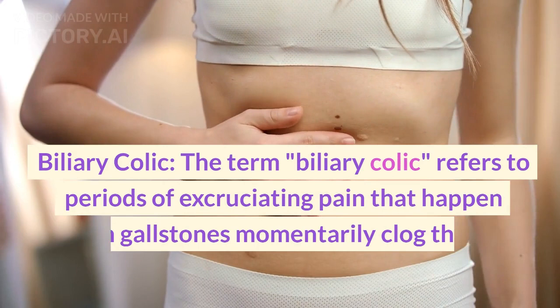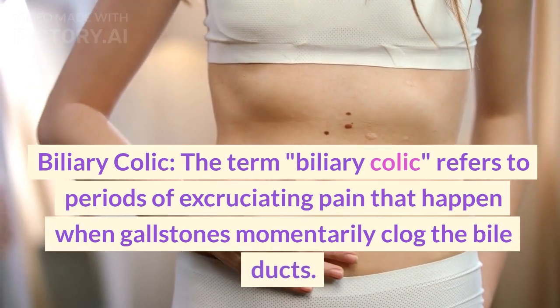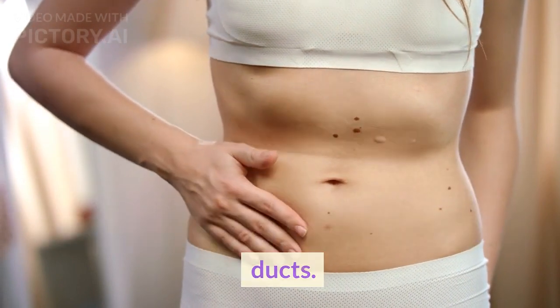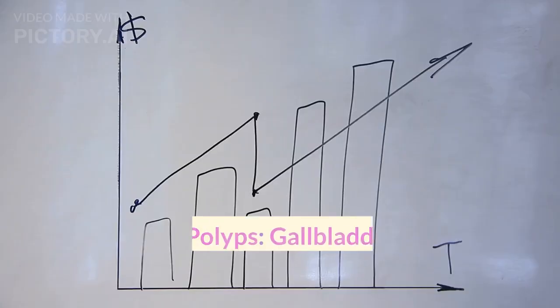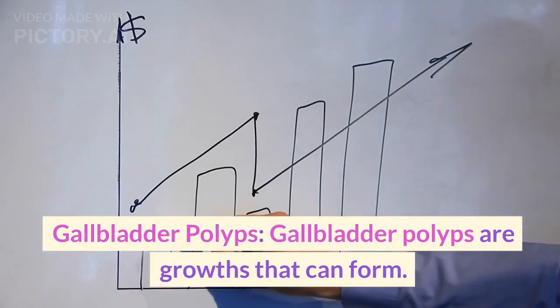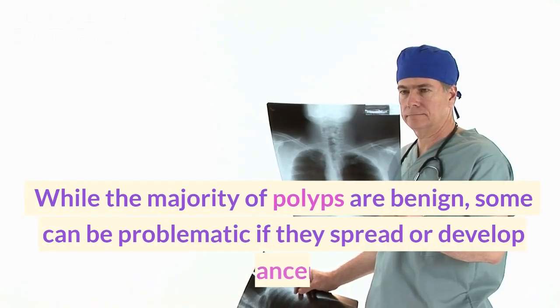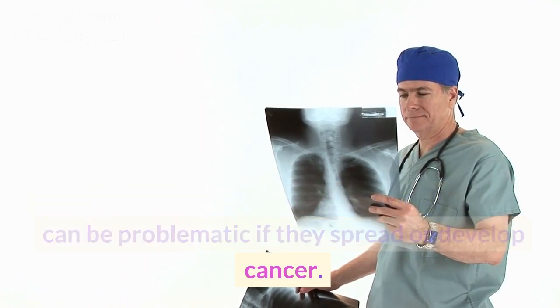Biliary colic refers to periods of excruciating pain that happen when gallstones momentarily clog the bile ducts. A few minutes to several hours may pass between these occurrences. Gallbladder polyps are growths that can form in the gallbladder. While the majority of polyps are benign, some can be problematic if they spread or develop into cancer.